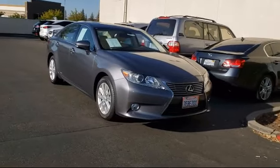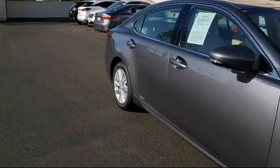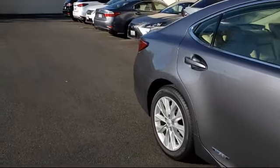This vehicle comes equipped with stability control, parking sensors, alloy wheels, moonroof, keyless entry, and leather interior.